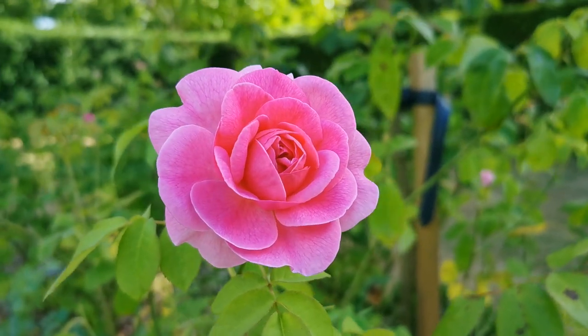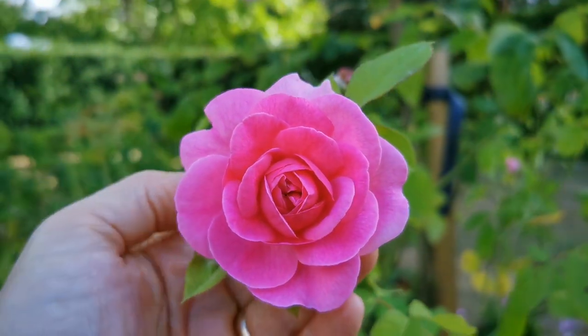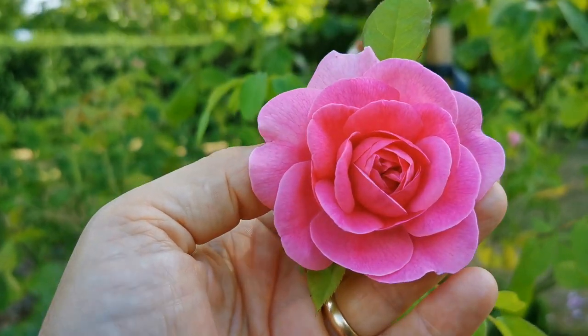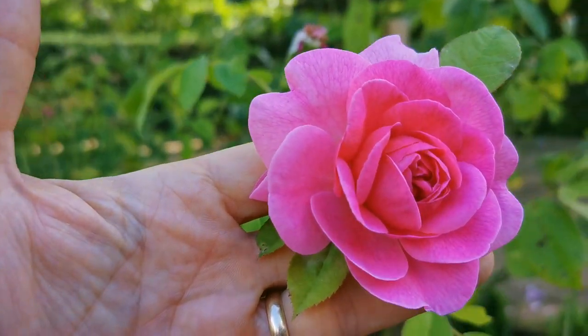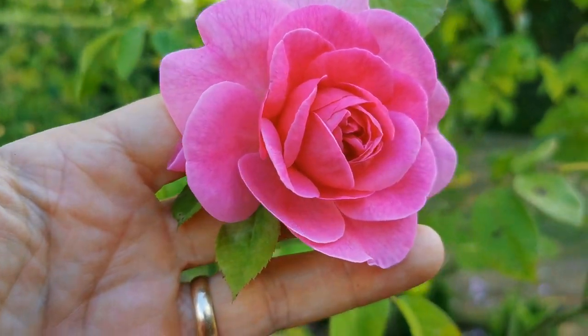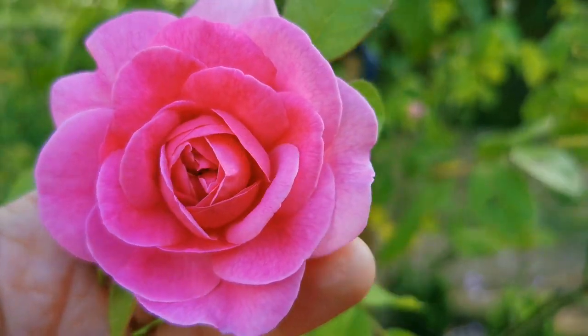One of my favourites this — Gertrude Jekyll. Having what will be just a trickle flush really at this time of year. Beautiful full double, well-scented rose. Available both as a standard and a shrub and a climbing rose, Gertrude Jekyll. Beautiful colour.